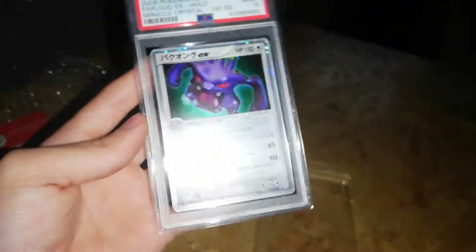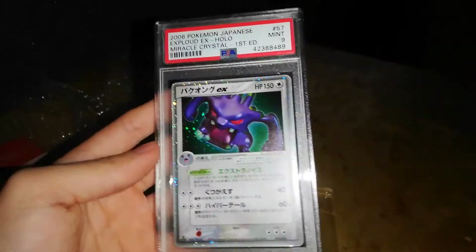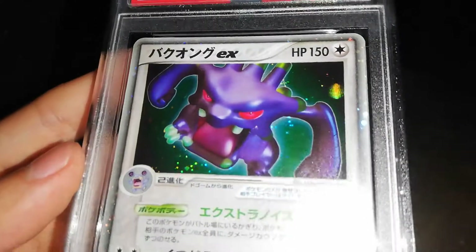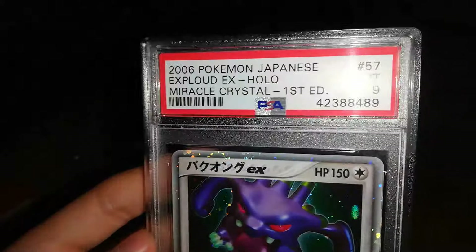I just got this and I really like it, that's why I bought it. It's called Exploud EX — it's Japanese, if you couldn't tell, that's not English. It's from the Crystal Guardians set, I think it's called Miracle Crystal.